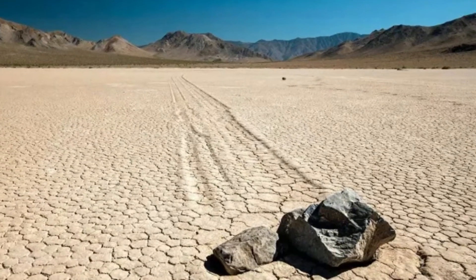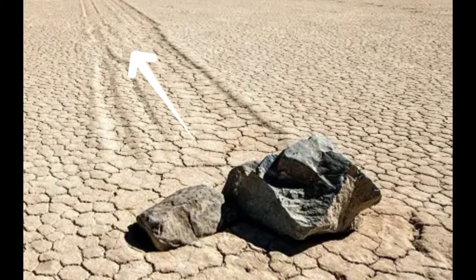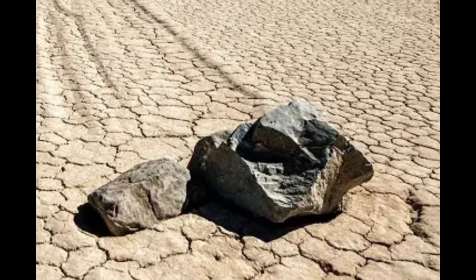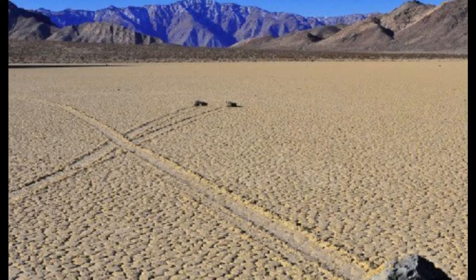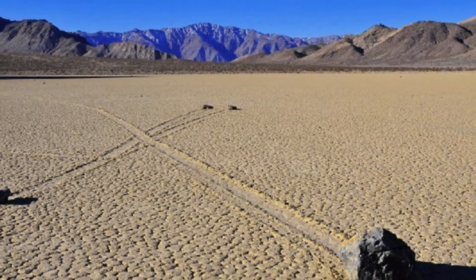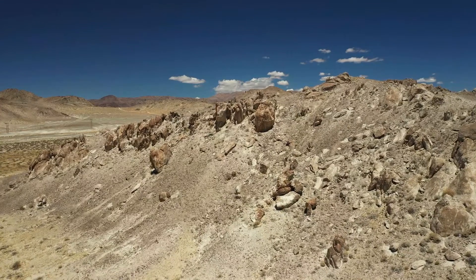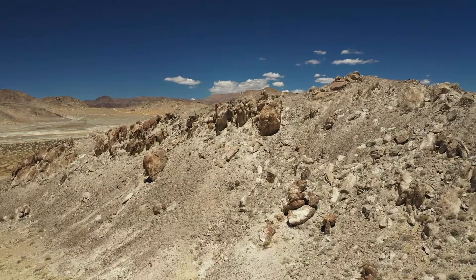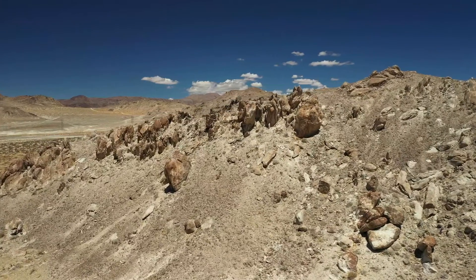Here on Racetrack Playa, rocks drift across the desert floor, leaving behind intriguing trails. These stones, aptly named Sailing Stones, appear to move of their own accord, a phenomenon that has baffled scientists and visitors alike. These rocks, composed of dolomite and cyanide, materials from the surrounding mountains, tumble down due to erosion forces.